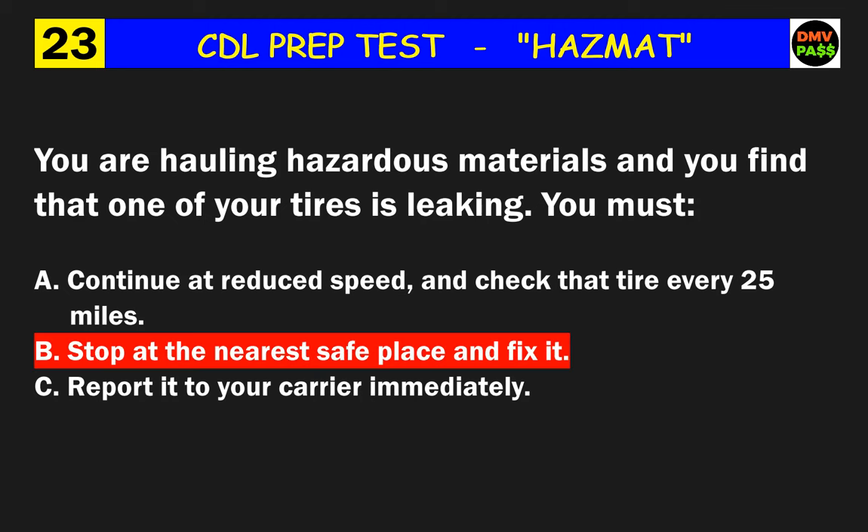Question 39: Class 1.1 explosives must not be transported in a combination vehicle if it includes what? The correct answer is B: a placarded cargo tank.